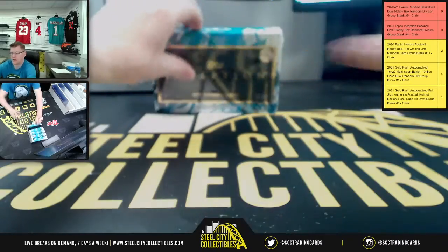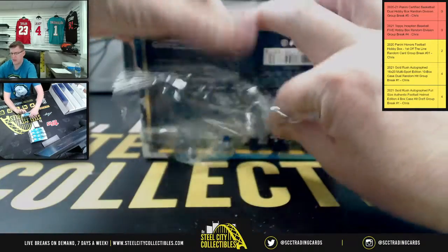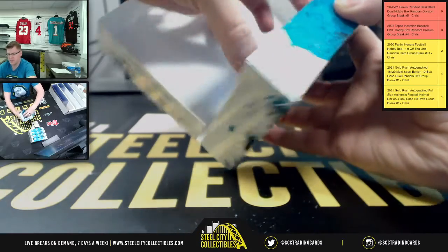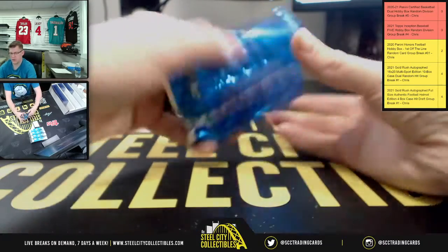First box — nice Louise Robert patch auto, part of the last five boxes we ran earlier tonight.